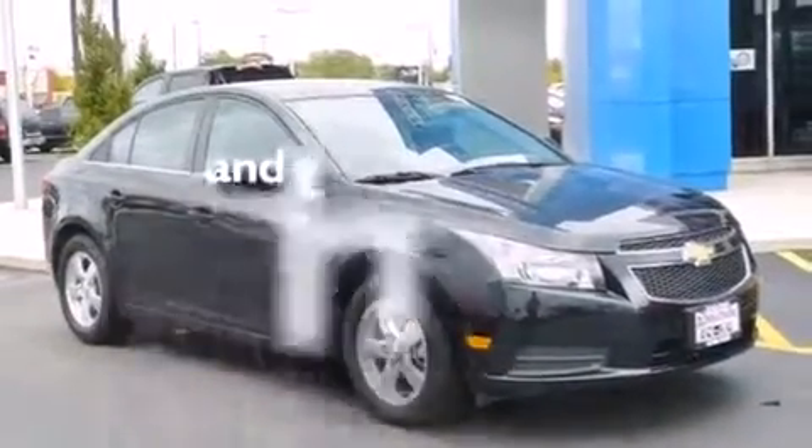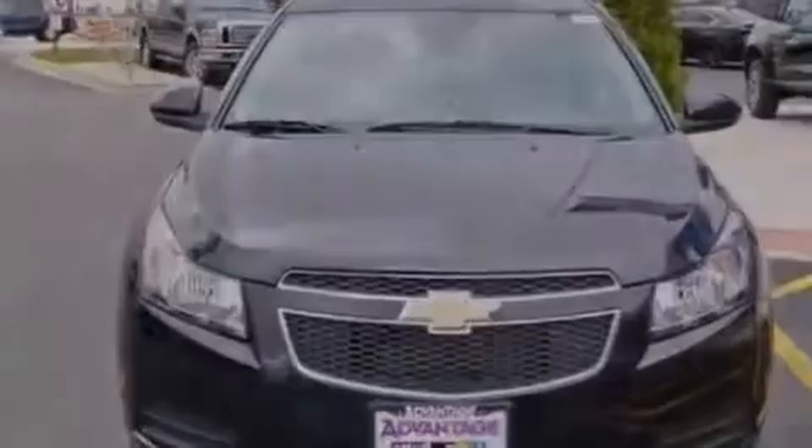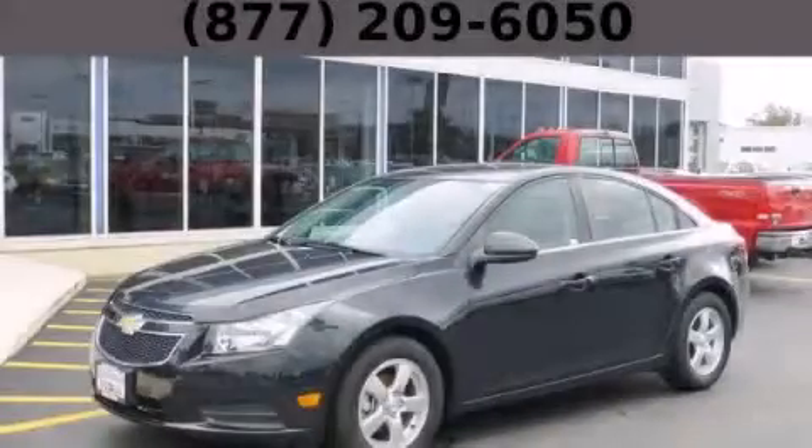This vehicle has fewer than 21,000 miles on the odometer. This vehicle is sure to sell fast — call and arrange your test drive today.